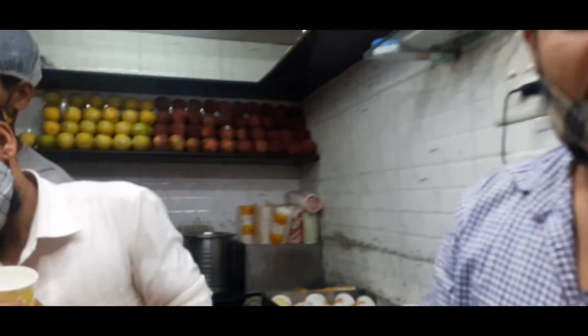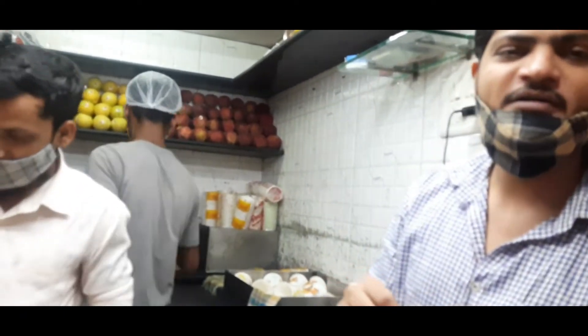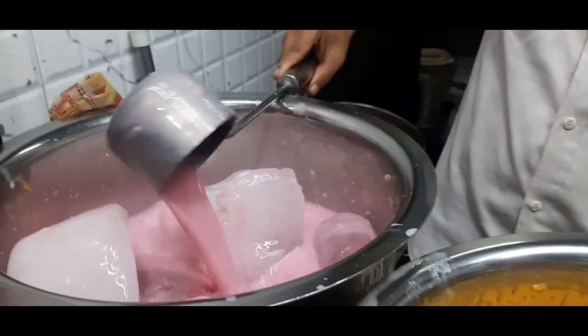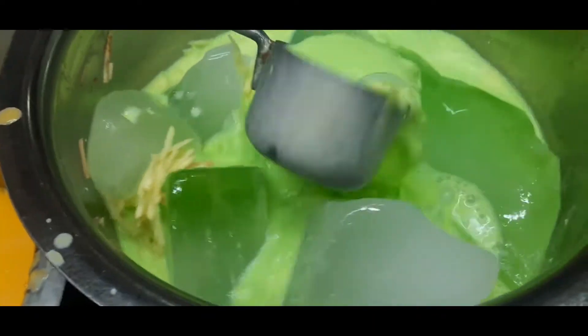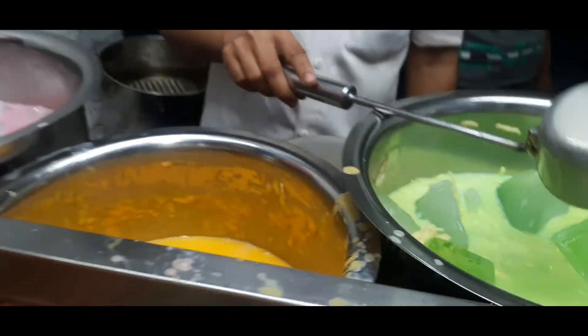Which juice do you get here? Mango, apple, banana... What are all these? This is banana milkshake, here is mango milkshake, and this is apple milkshake. Is this separate or cocktail? I think it will be mixed as a three-cocktail blend. These are very big — of your taste. Thank you so much, sir.